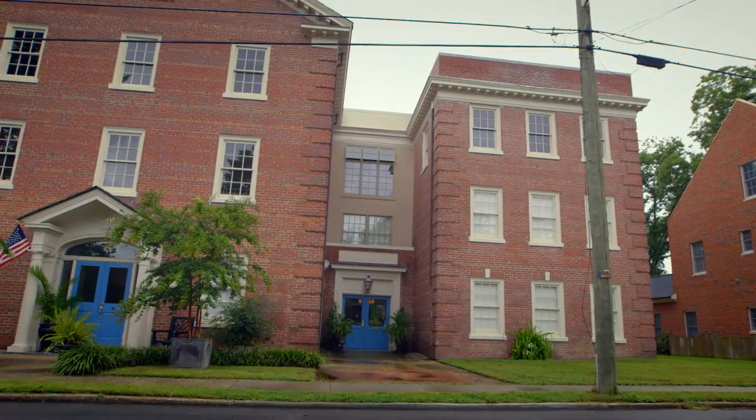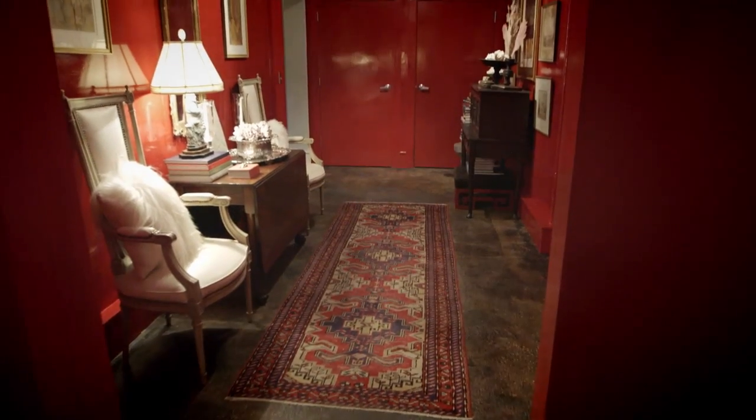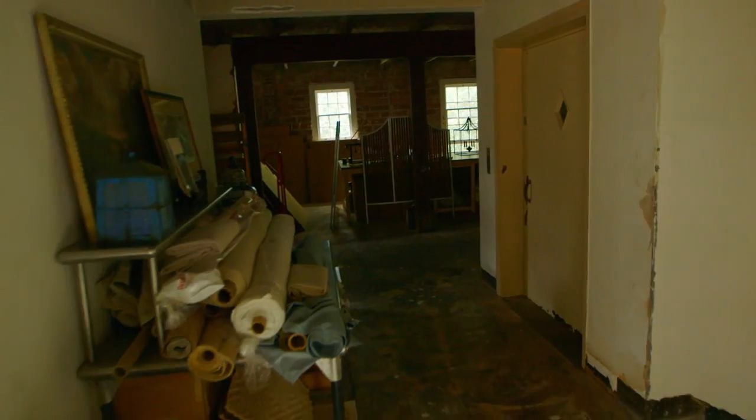Our next home has been cured of its rundown past, but remodeling took a whole lot more than patience. The whole place looked like something out of an Alfred Hitchcock film.